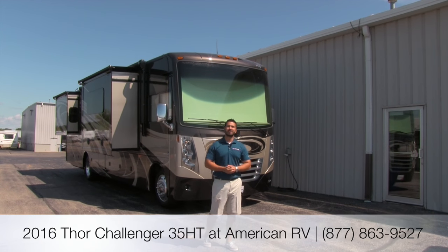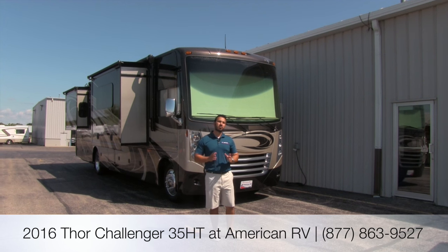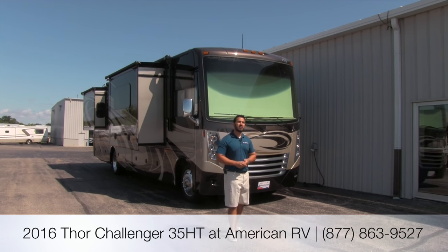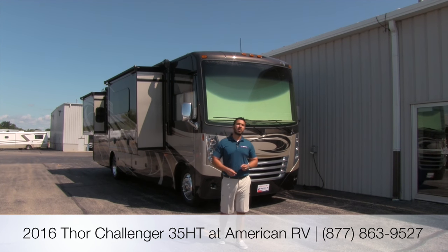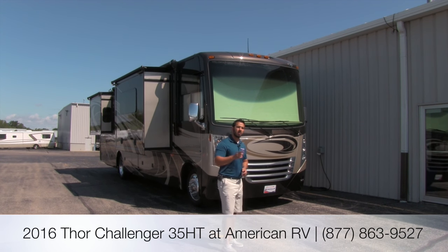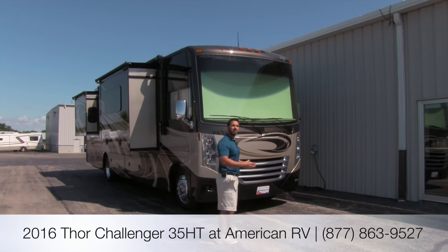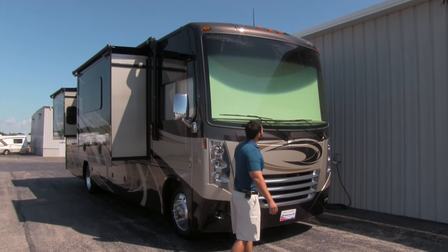Hi folks, I'm Ian Baker, the product specialist here at American RV. I'm going to talk to you about the 2016 Thor Challenger 35HT. It's going to be the shortest floor plan in the Thor lineup, but having three slides — one of them a full wall slide — more than makes up for it. Inside it's going to be very spacious. First, let's talk about some of the great things on the outside.